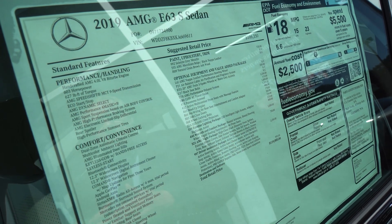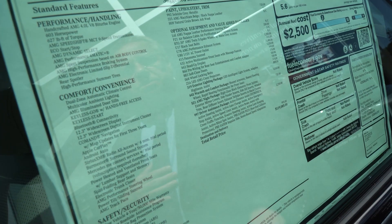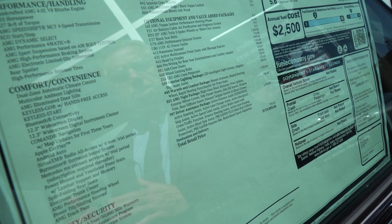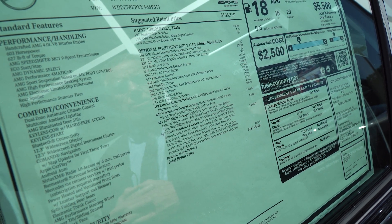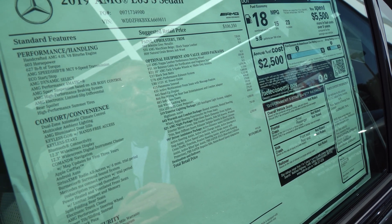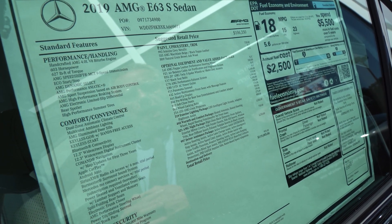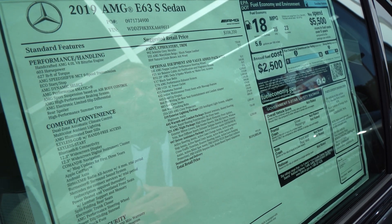The LED light system with adaptive lighting, and you have the driver's assistance package, which gives you the distronic — it'll keep the distance in front of you when you have cruise set, along with all the active features. Active cross traffic function, active blind spot — so not only does it warn you, it's going to move you back in gently.